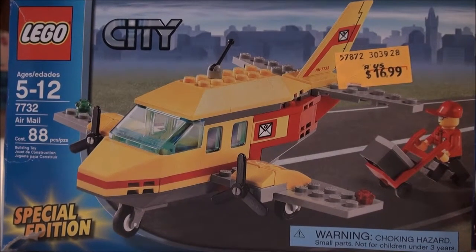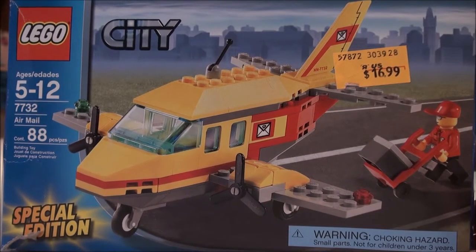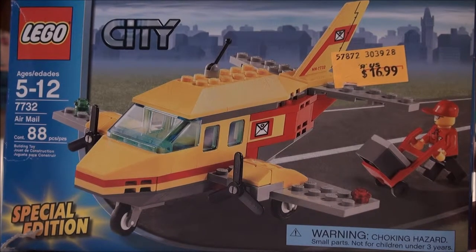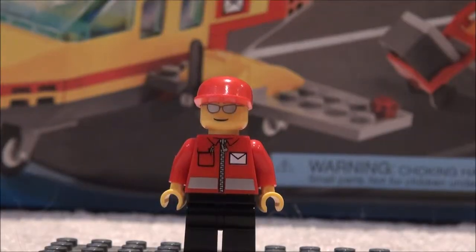Lego Bros, and here we are going to do the LEGO City Airmail set 7732, 88 pieces, a special edition from 2008. It's a very rare model, and ages 5 through 12. The only minifigure in this set is...